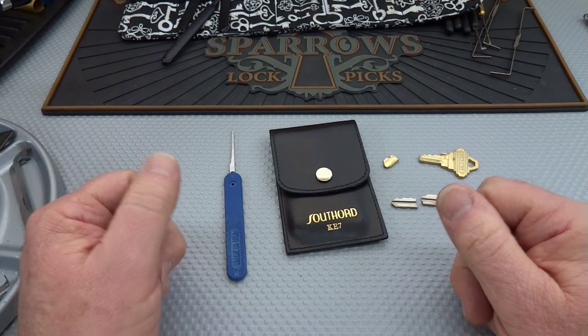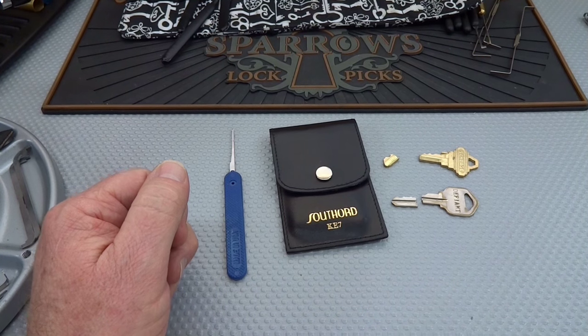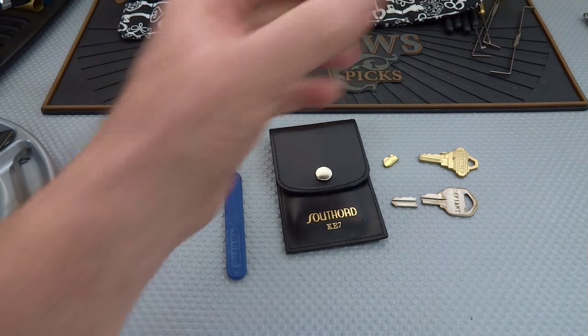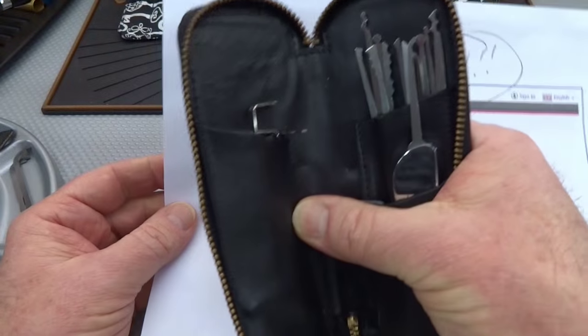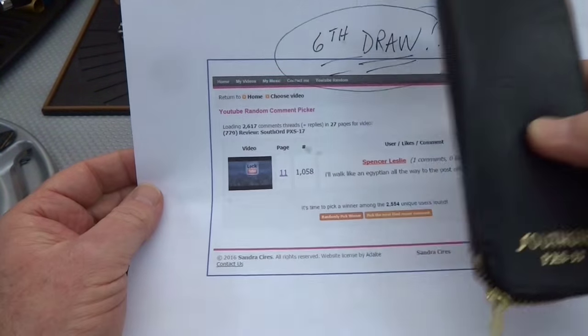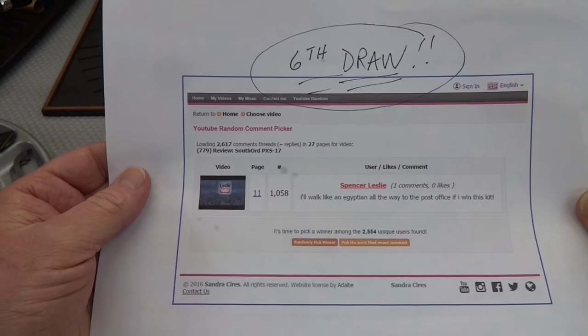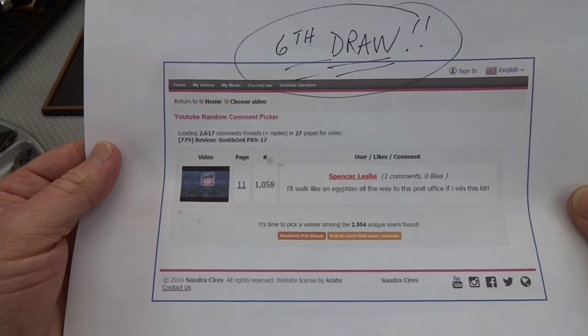Anyway, that's my problem. Before we talk about facing broken keys anymore, let's go ahead and talk about another problem I had — figuring out who was the winner for this PXS-17 South Ord kit. Beautiful kit, we reviewed this last time. The reason I had so much trouble, if you recall, is I asked that you include the word 'Egypt' in your comment.